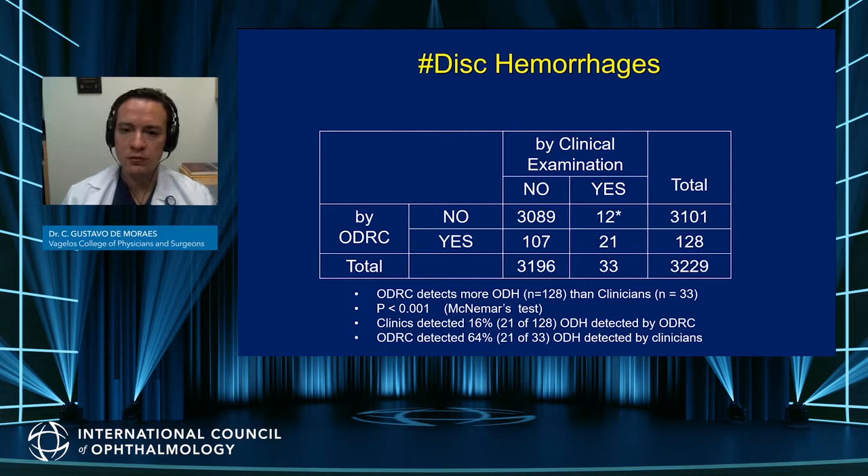One of the most important findings was the importance of disc photography for detection of disc hemorrhage. Given the importance of this risk factor, it is critical to detect them during visits. Just by looking at the optic nerve without a disc photo, you are six times more likely to miss a disc hemorrhage. This trial heightened the importance of optic disc documentation with disc photos to detect disc hemorrhages.